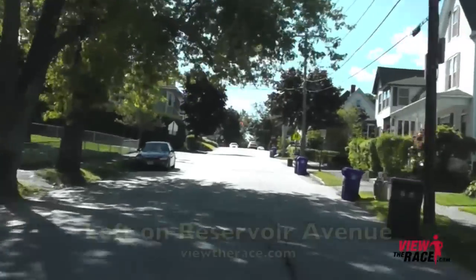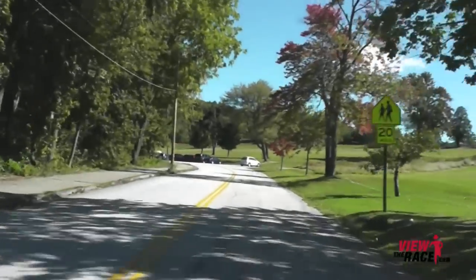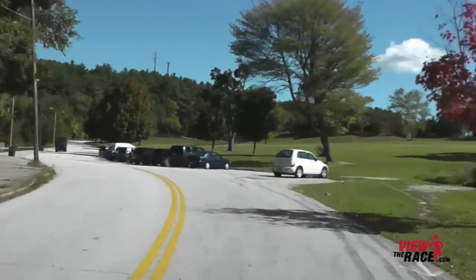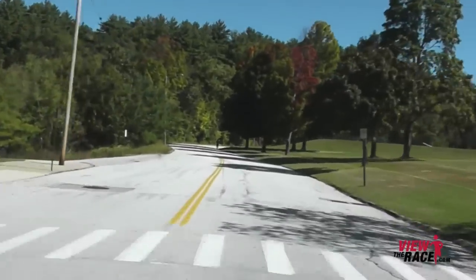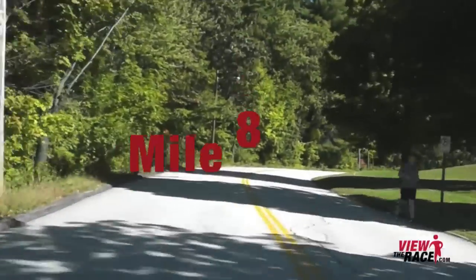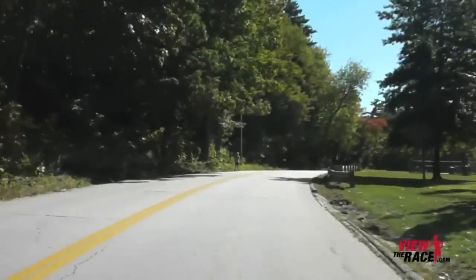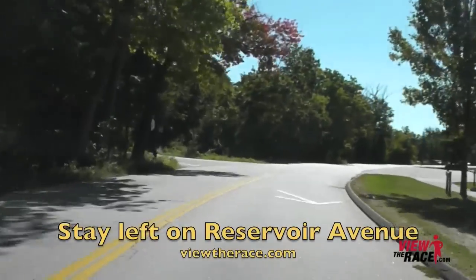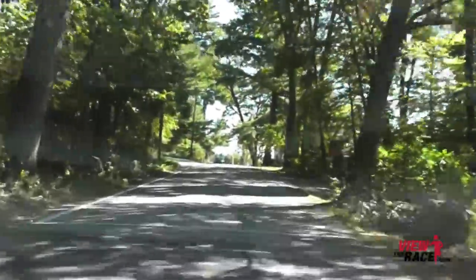As you come close to the end of Belmont Street, you're going to take a left on Reservoir Ave. The road's going to start kicking up sharply — this is going to be a really tough uphill. You're going to have to pull yourself up this hill. As you cross through mile 8, as you come close to the top of the hill, you're going to take a left and it's actually going to go up a little bit more. This is a tough stretch on the course.